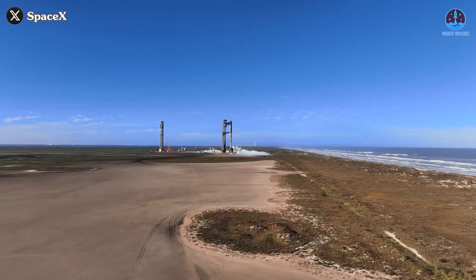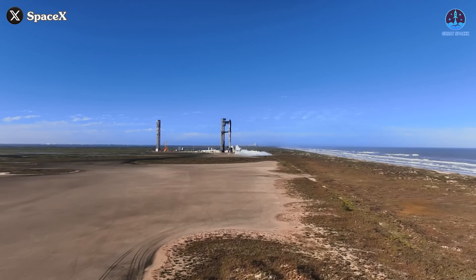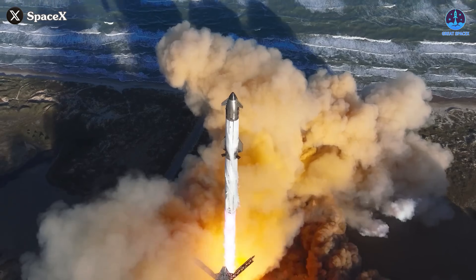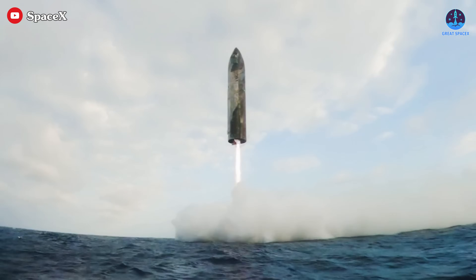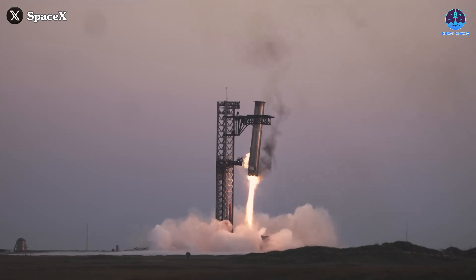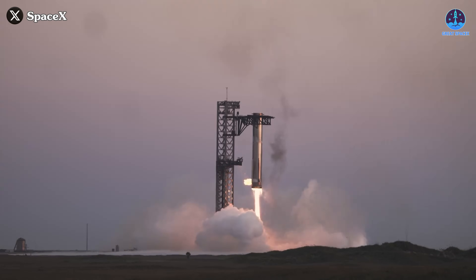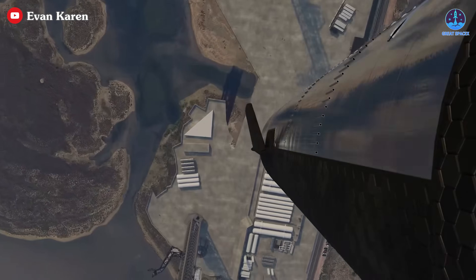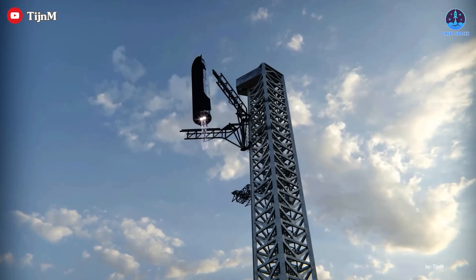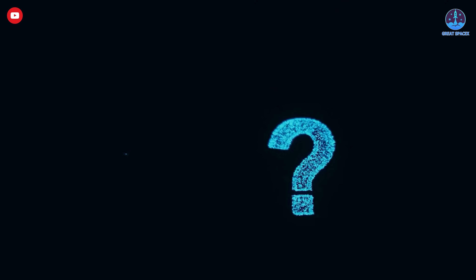We've all been on an incredible journey with Starship, witnessing its rapid evolution from explosive test flights to controlled landings in the sea, and even the jaw-dropping moment when Super Heavy was caught by the Mechazilla arms. Now we're on the verge of yet another historic milestone — catching Ship. Could it happen soon? There's plenty of skepticism, but it's possible.